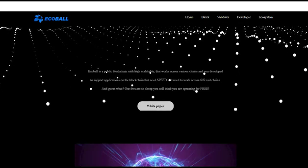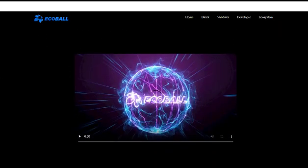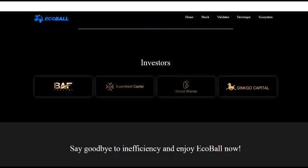Wrapping up: blockchains are the fabric that holds the crypto industry together. Although they have an important job of carrying the emerging industry on their shoulders, they still have a long way to go to overcome their own flaws. The leading blockchains have several bottlenecks that include low throughput, scalability, and security.